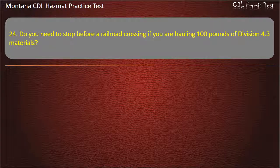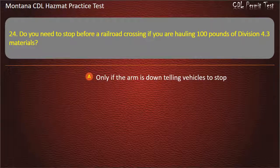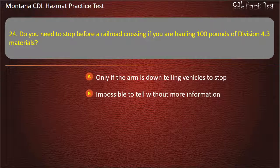Question 24. Do you need to stop before a railroad crossing if you are hauling 100 pounds of Division 4.3 materials? Only if the arm is down telling vehicles to stop; impossible to tell without more information; no; or yes. Answer: Yes.